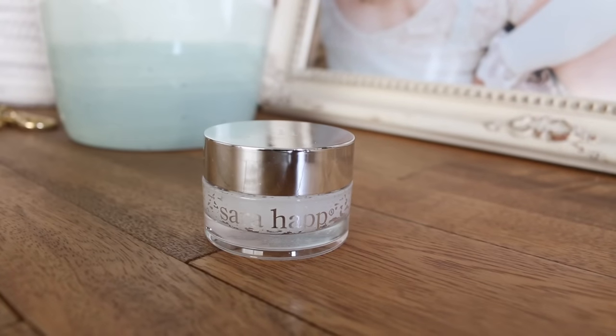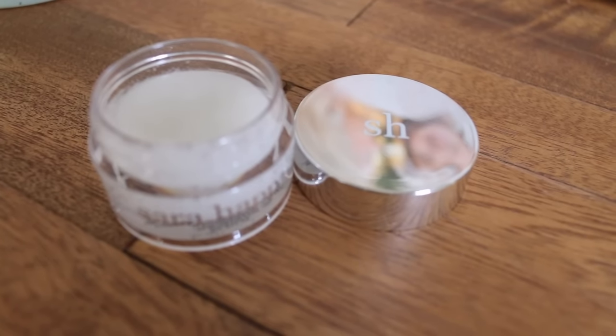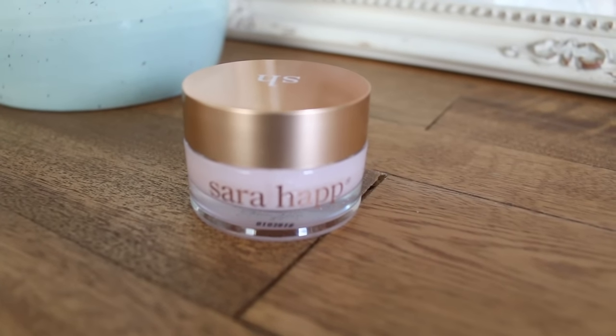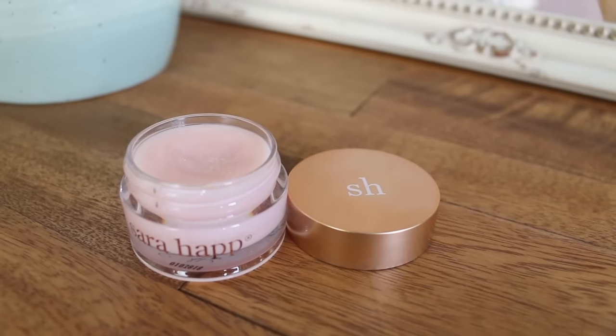The next product in beauty is a lip exfoliant and emollient from Sarah Happ. I believe they carry this brand at Nordstrom — I ordered mine on QVC. The packaging is really, really pretty. The lip scrub comes with a silver lid, it's in a coconut flavor, and you just gently exfoliate it around the lip. It gets rid of dead skin and makes your lips nice and smooth. I feel like my lips are a little bit plumper after I use it, and I have really thin lips, so that's nice.